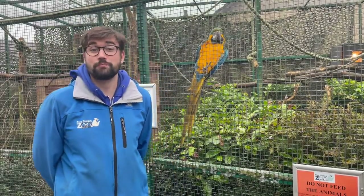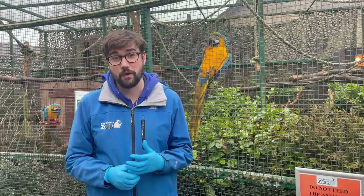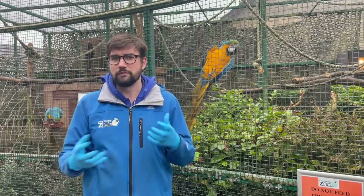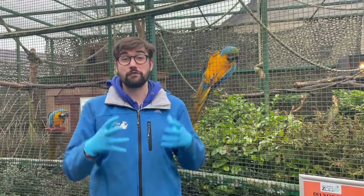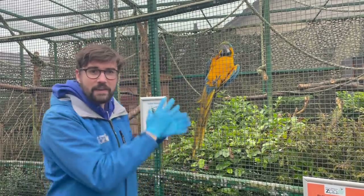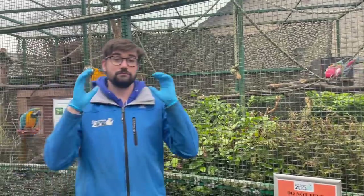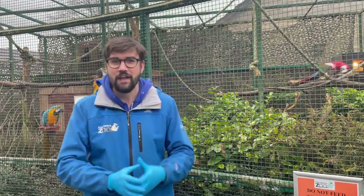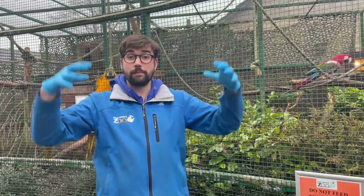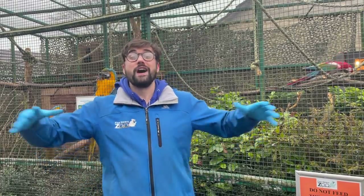We don't just find primates in the canopy of the world's rainforests — there's also a huge array of bird species. We've come across to our macaw enclosure to show you an example of bird species found in the forest canopies of South America, in the Amazon rainforest and surrounding regions. In here we have our blue and gold macaws and our green and red macaw at the back. They can get a little vocal, so apologies if you hear squawking. These guys tend to live nice and high in those forests, in the rainforest canopy, and sometimes venture even higher into the emergent layer.